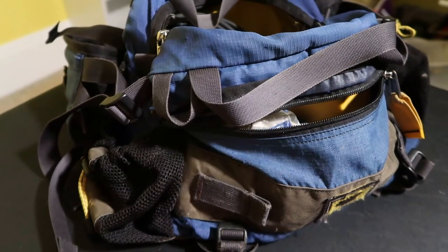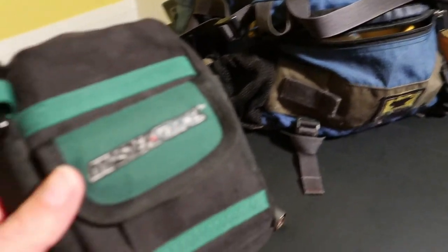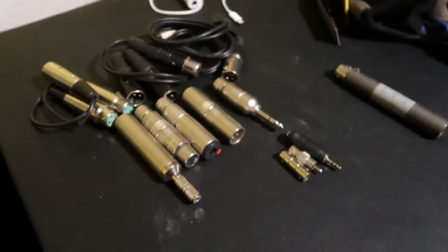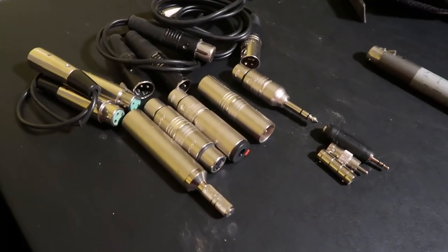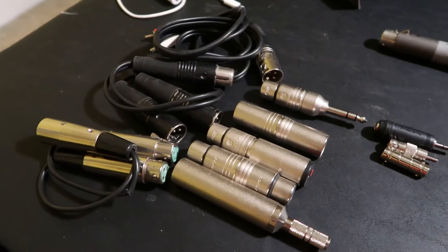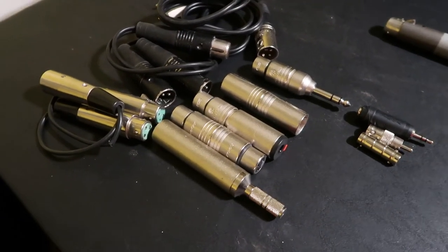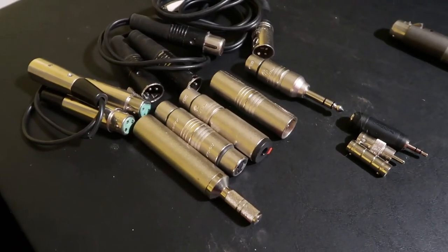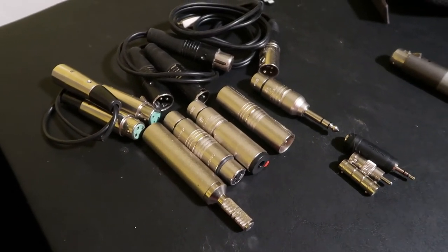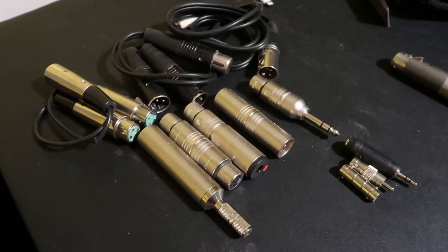The last thing in my main bag is a smaller bag with a collection of adapters I've used over the years. A lot of times you just don't know when you're going to need these — when you go to an event and have to plug into a board or whatever the case is. I'll put a description below of what some of these are, but there are one or two I want to highlight.